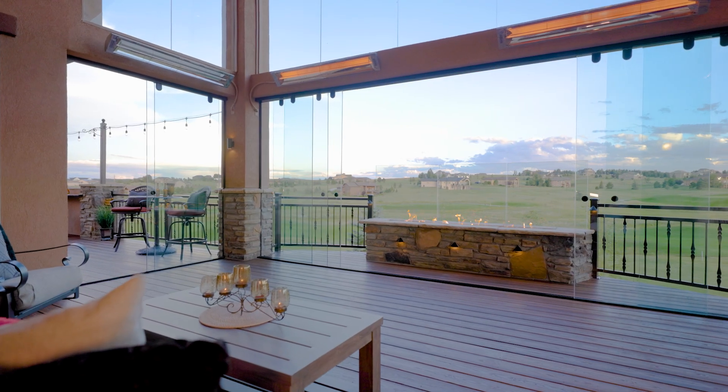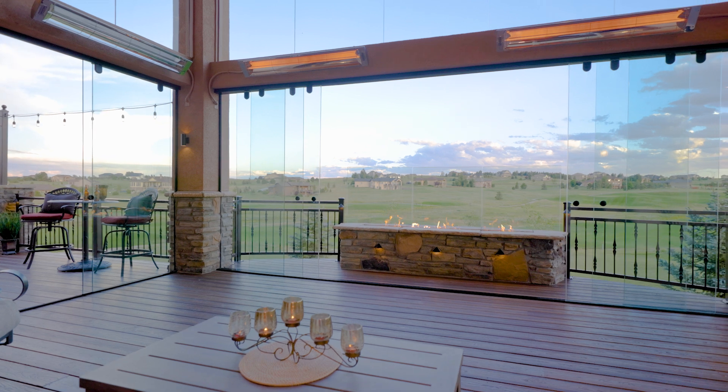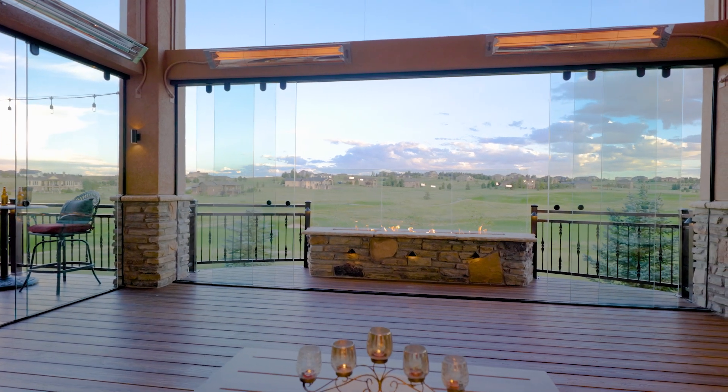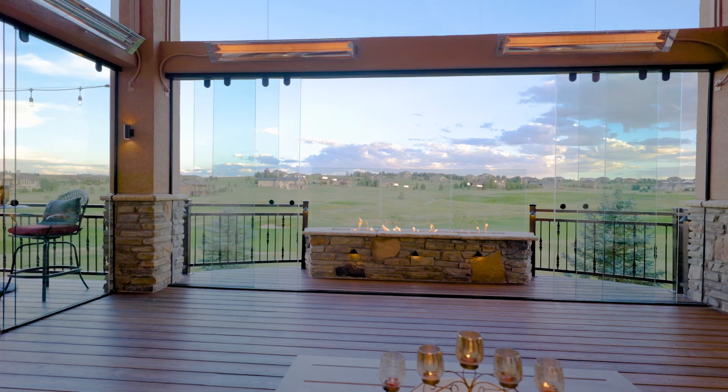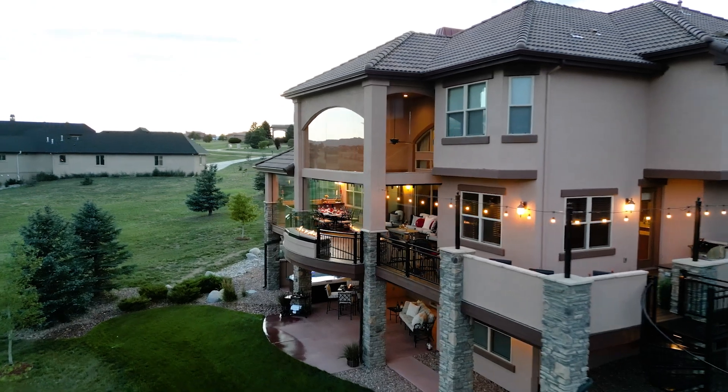After we're done meeting with the clients, we as designers sit down and create amazing outdoor living environments for people. They end up with a space that is absolutely stunning, that they want to spend all their time on and enjoy the great Colorado outdoors. The absolute most amazing part of what I do is when people actually get to enjoy their deck — that is when they fully understand the value of what they have done to their home and they absolutely love their projects.